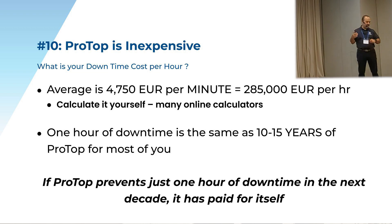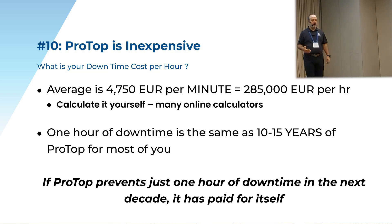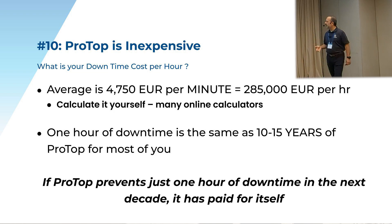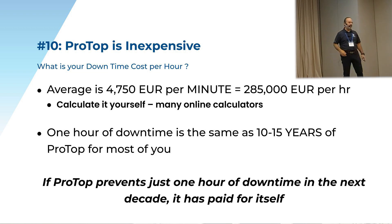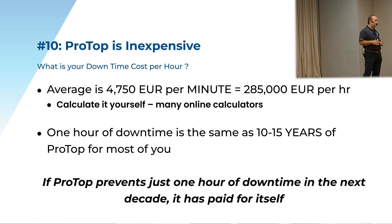Number 10: ProTop is very, very inexpensive. The average downtime cost is about 285,000 euros per hour. You could be somewhere less than that — we have customers where it's a lot more than that per hour. But you can calculate it yourself — there are online calculators where you can put in financial numbers from your business and calculate what your downtime cost is.